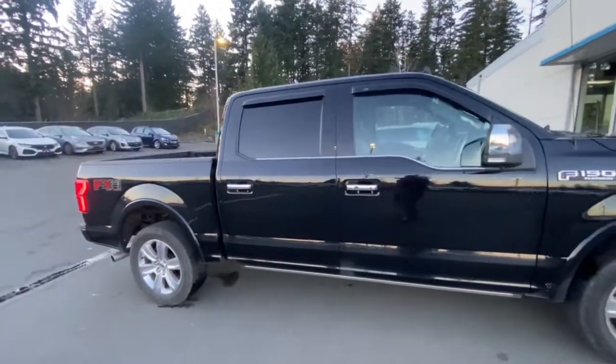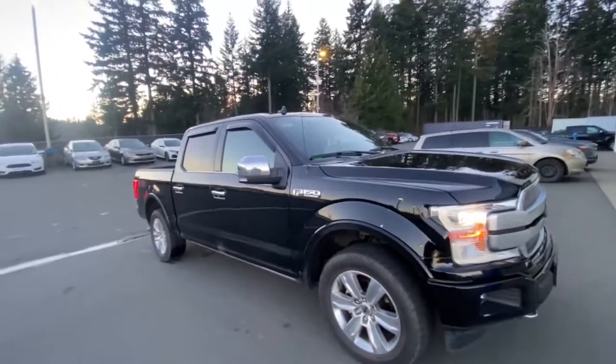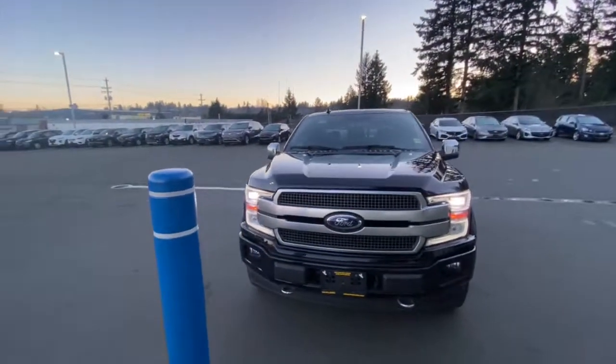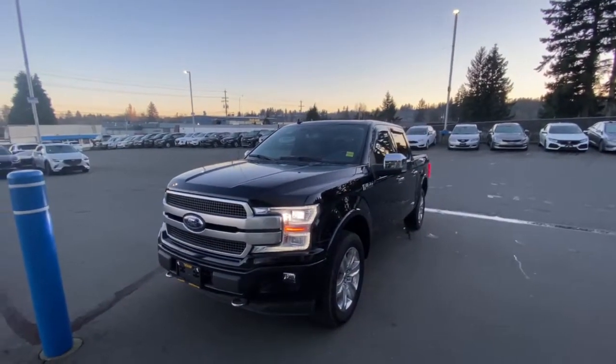If you're interested in a vehicle like this — looking for a truck to daily drive and take outdoors — you can give me a call at 250-204-4493. I'd love to help you out. Talk to you soon.